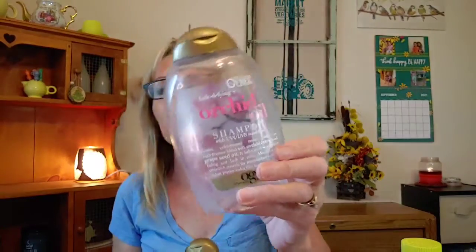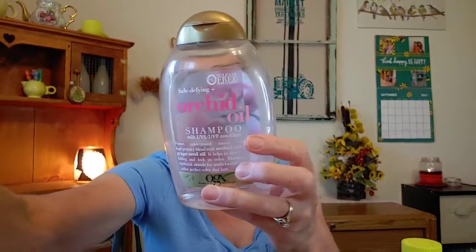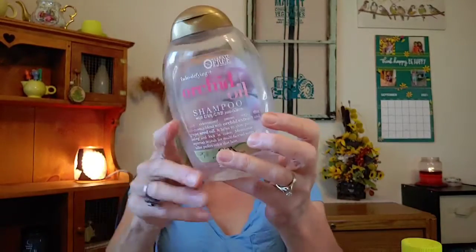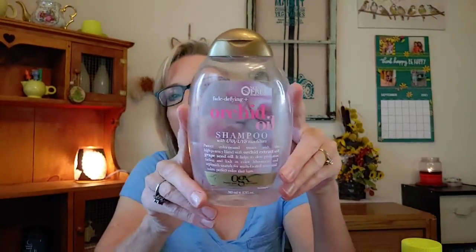I finished up some shampoos — I finished up an OGX Orchid Oil shampoo. I found it kind of dried out my hair a little bit, so it did take me a while to use it. I would use this one if I wanted to kind of strip some of the buildup off my hair, but not bad overall.